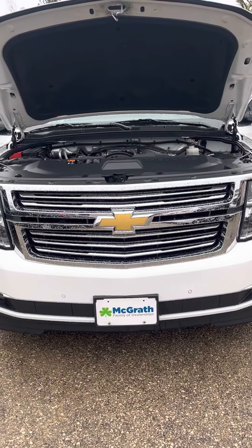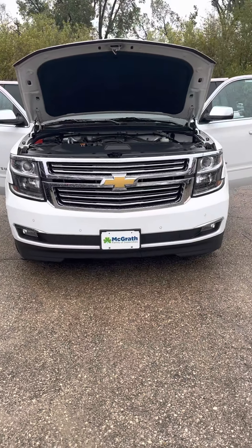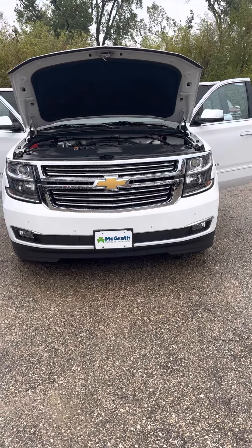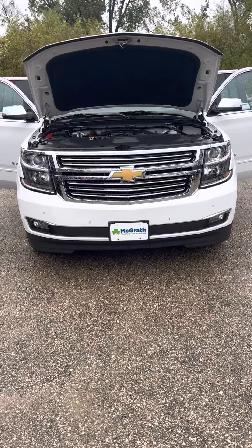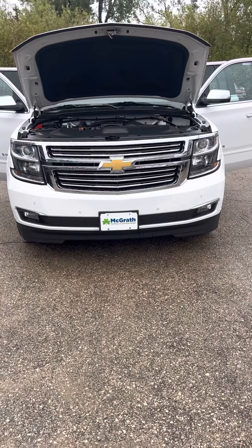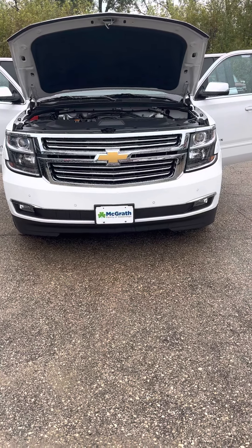Hi Kelly. Hey, Skip here with McGrath. I wanted to do a quick walk-around video for you. This is the same one that I did take on a trade from one of my customers. Like I said, they hardly drove it — they drove it when they did camping and road trips, so mostly highway miles on this.